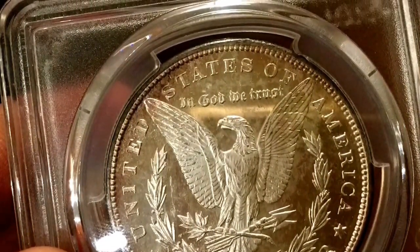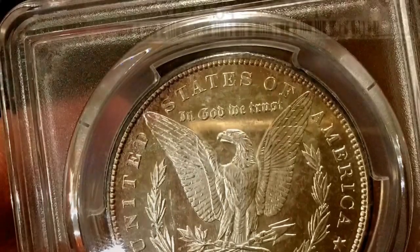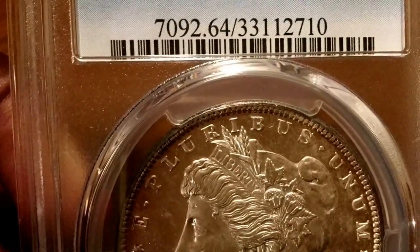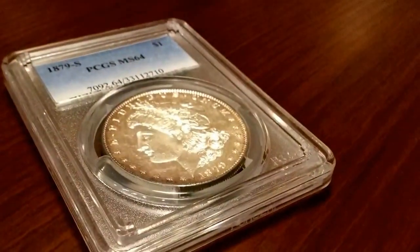The back seemed to be an issue for some reason with some people, because of the clouding possibly — I don't know. But it's a very beautiful coin, really nice, and that's a picture of it.